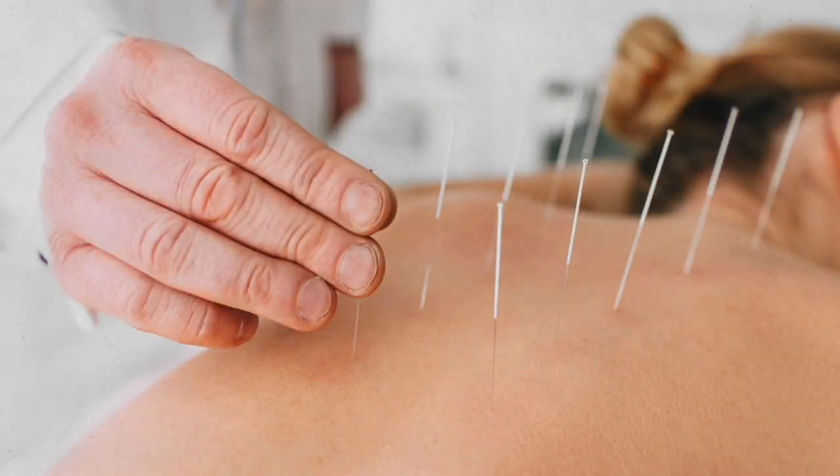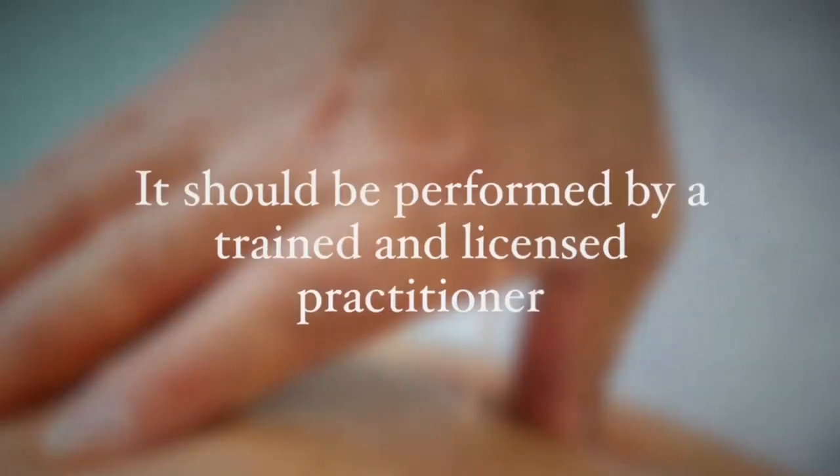Another alternative therapy is acupuncture, which has been shown to promote self-healing through the use of fine needles. This therapy stimulates the human body to improve its energy flow. Some studies show that acupuncture can improve cognitive function and mood in people with Alzheimer's disease, as long as it is performed by a trained professional.